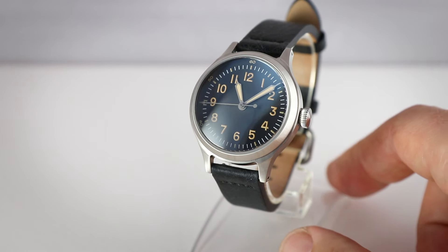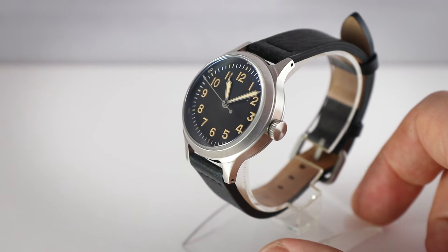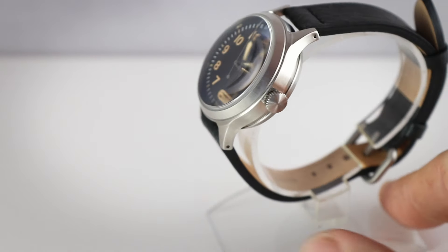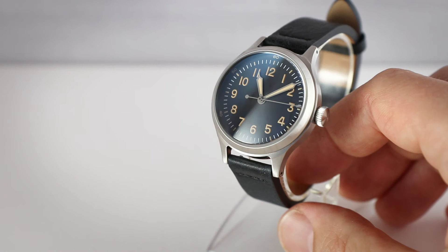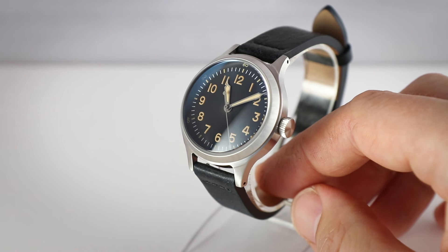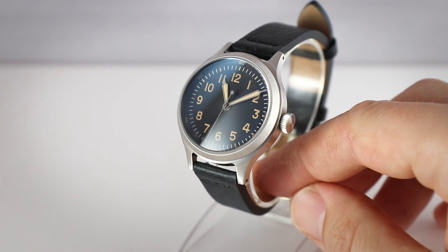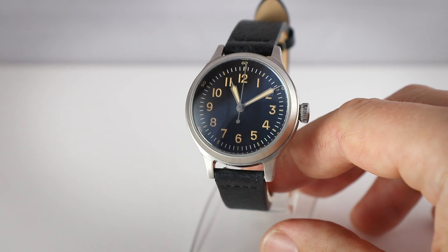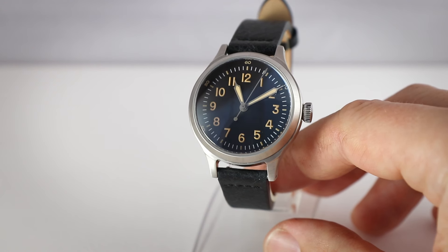Measurements first. We have a case diameter of 36 millimeters, lug-to-lug length of 43.5mm, height of 14mm, and a lug width of 16 millimeters. It has a sapphire crystal and a screw-down crown. They are available with two movements: the Seiko NH35 or a Swiss-made Soprod P024 — both automatic. The basic version with the Swiss movement goes for 595 US dollars, roughly 550 euros. The version with the Seiko movement is more affordable at 315 US dollars, around 290 euros — all without VAT.